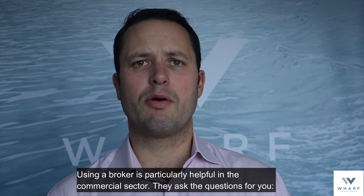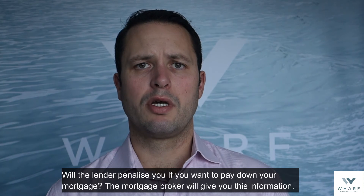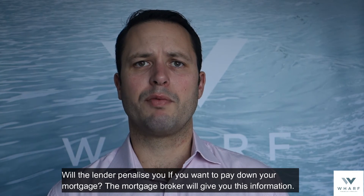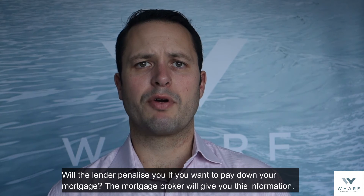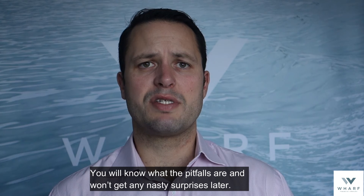Using a broker is particularly helpful in the commercial sector. They ask the questions for you: Does the lender have set-up fees? Are there any early repayment charges? Will the lender penalise you if you don't pay down your mortgage in time? The mortgage broker will give you this information. You will know what the pitfalls are and you won't get any nasty surprises later.